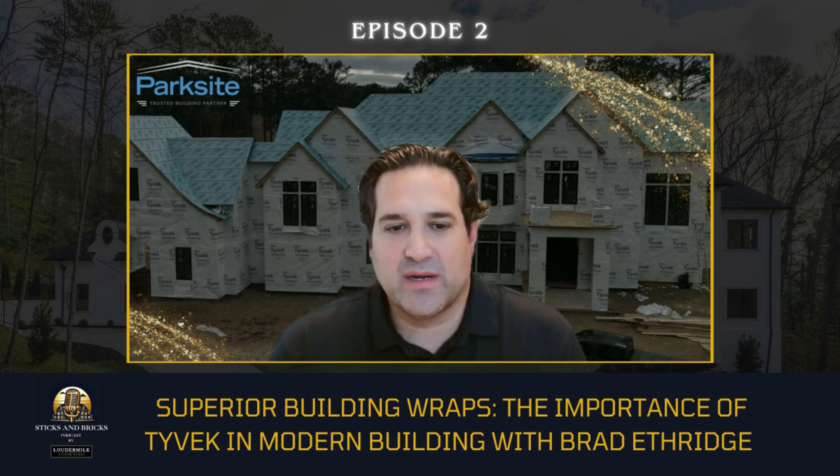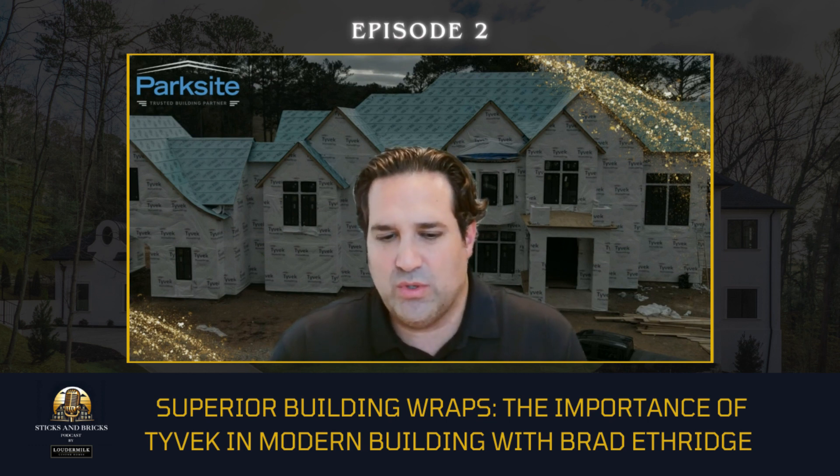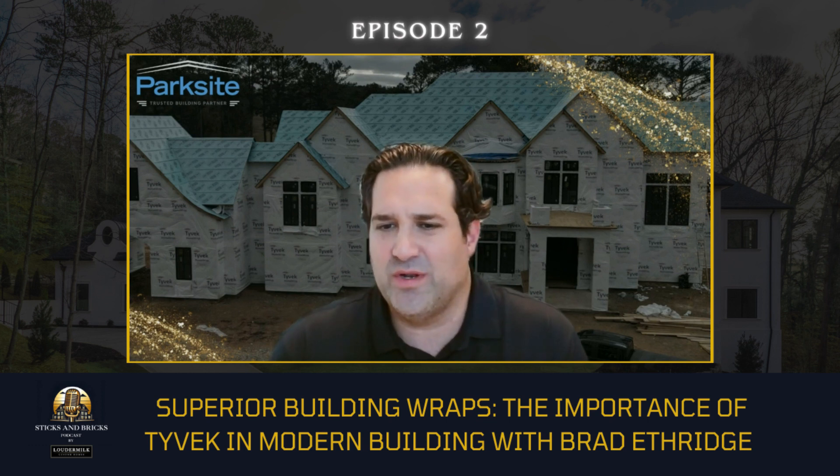I'm going to be asking you a lot of questions. We're going to get into some geeky building science stuff, which is always cool. But to begin with, just tell me a little bit about what you do — who is Parkside and what do you do for Parkside?